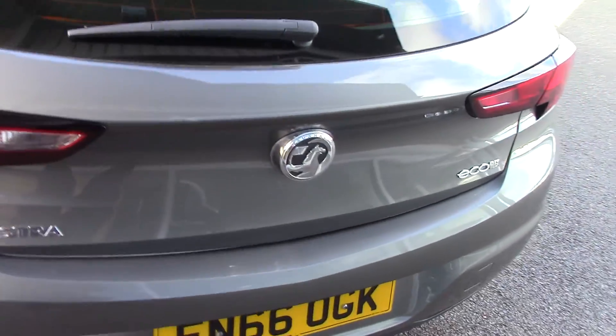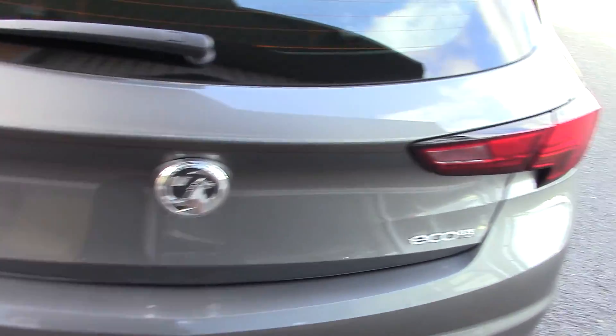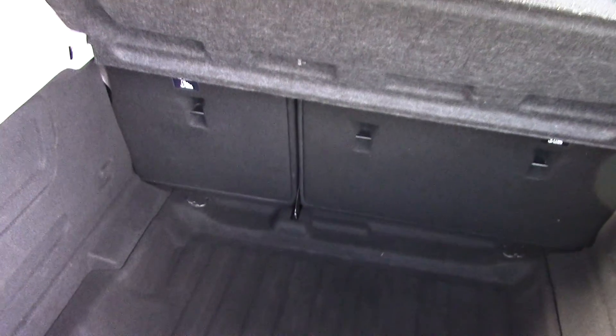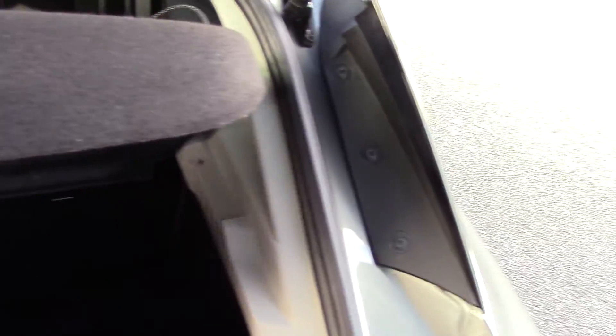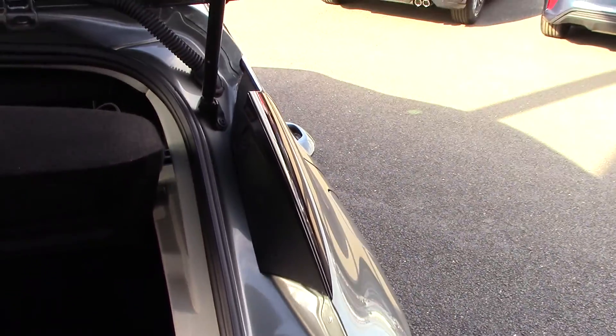As we come round to the back, let's have a quick look in the boot as well just so you can get an idea of the boot room. There you go — you can see a lovely spacious boot, and you've also got a 70/30 split there with the rear seats, just in case you want to drop one of the seats down to get a bigger load area.